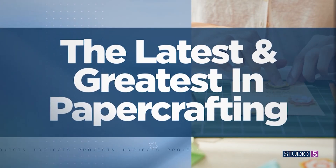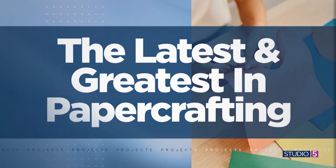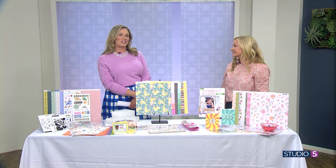A fresh wave of creativity is sweeping through the world of paper crafts. A recent industry trade show had us swooning over the latest and greatest. We're talking colorful collections and smart storage. We have partnered today with Scrapbook and Cards Today to bring you the top 10 new paper crafting products set to hit store shelves. Here to walk us through these trendy offerings is our creative editor, Jill Broadbeth.